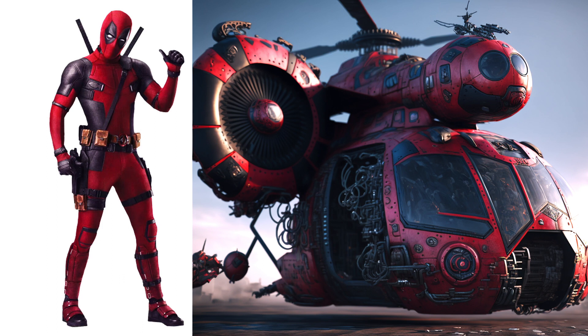Deadpool, this one looks like a war machine or something like that, and it looks very mysterious.